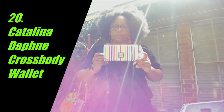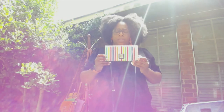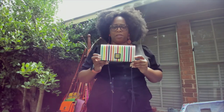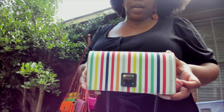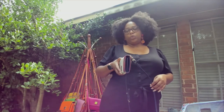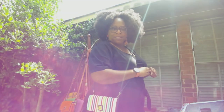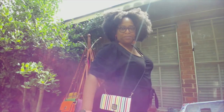This is another crossbody I have yet to feature on my channel — so this is the debut of the Daphne wallet crossbody. I'll put the correct name on screen. I absolutely love it — it's multi-color, and I love that I can convert it from a plain crossbody to an actual wallet. I love it a lot.